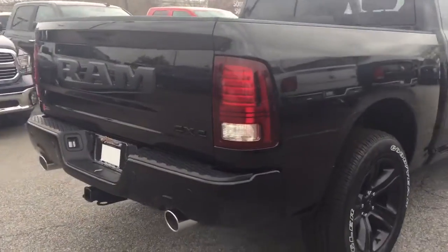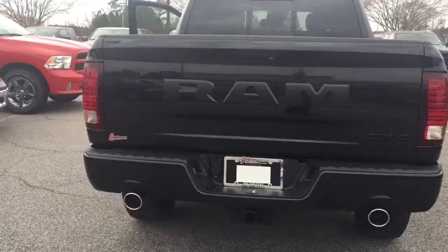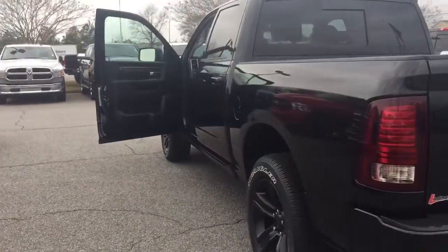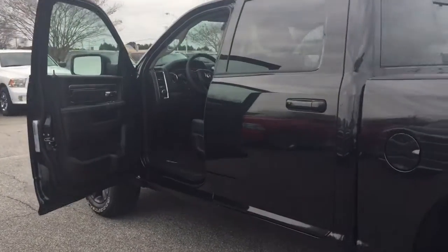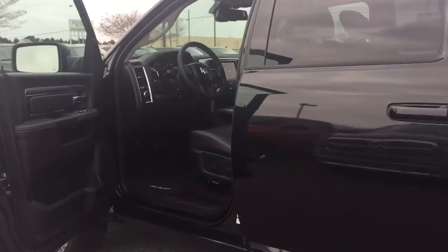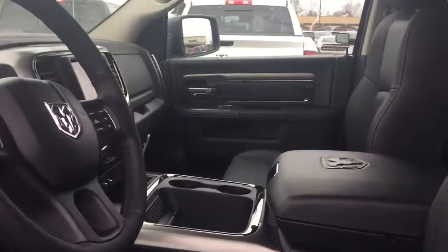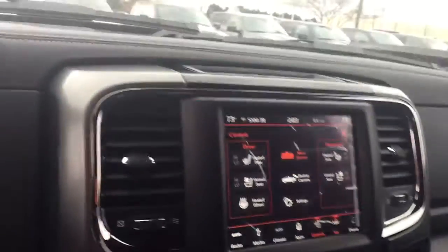But first take a look back here. Got dual exhaust, tow hitch, rear parking assist, backup camera, power driver seat, power windows, power locks, remote start. It is leather, cruise control, Bluetooth, navigation, tow brake, 8.4 inch screen. It is a four-wheel drive.